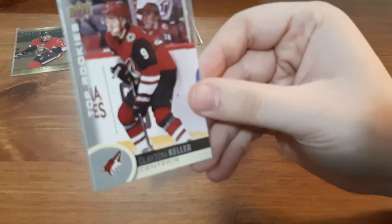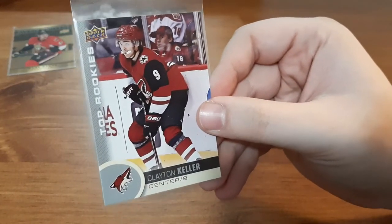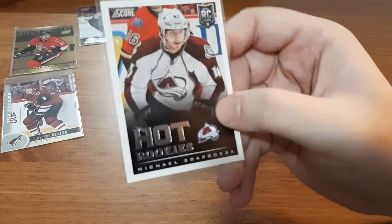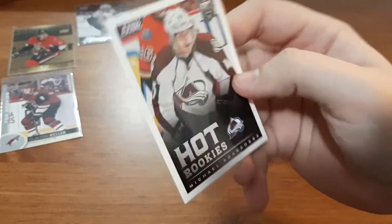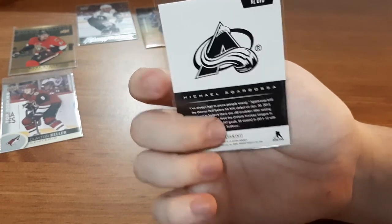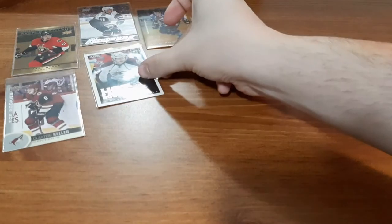Next is a Top Rookies for Clayton Keller. I do have a couple of his cards and I'm finding that I'm getting a small PC of him. I know I don't have this card, so that's a nice one to add to my PC. I believe that is Young Guns and OPC Platinum Young Guns. And the last card in this pack is a Hot Rookies for Michael Garbasa — probably butchered the name. I don't normally collect Score, but that is a pretty clean back and a nice one to add to my collection.